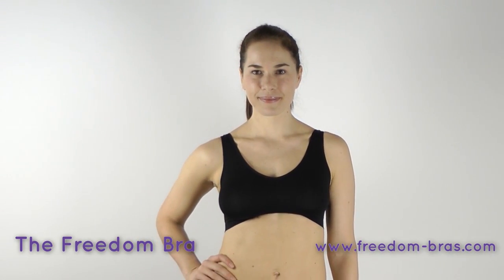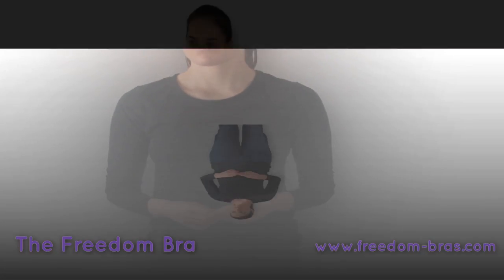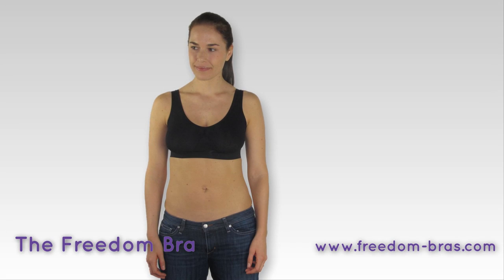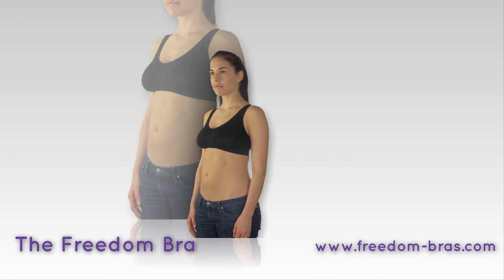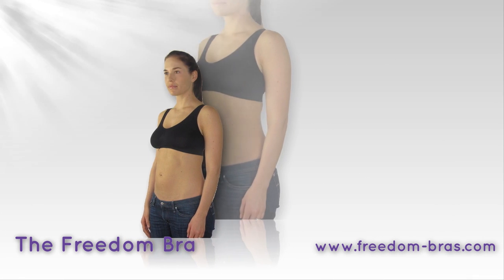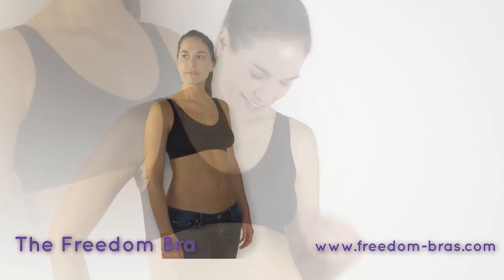The Freedom Bra has breakthrough technology that adjusts to your body shape, making it the perfect fit for you. The sleek design eliminates unsightly lines and prevents bulges and back fat from showing. Freedom Bra's seamless fashion gives you a perky natural cleavage without the nuisances of underwire or unsightly lines.